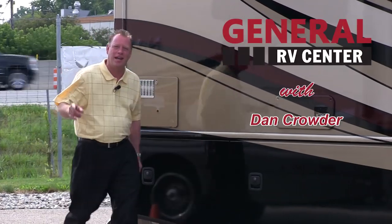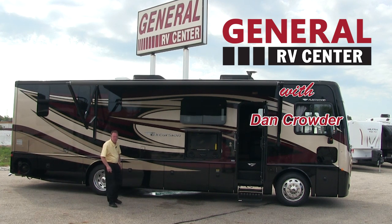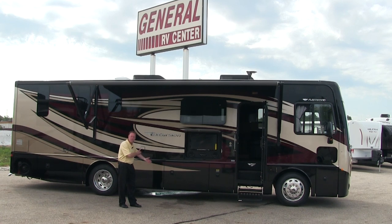Hi, I'm Dan Crowder and I welcome you to General RV Center. General RV Center is the nation's largest family-owned dealership. We have over 2,500 RVs in stock, just like this brand new 2015 Fleetwood Excursion 33D Diesel Motorhome.